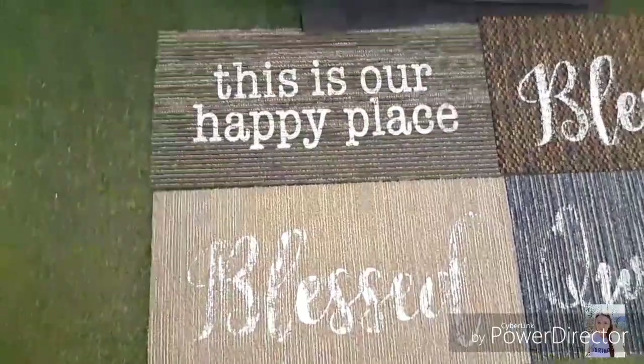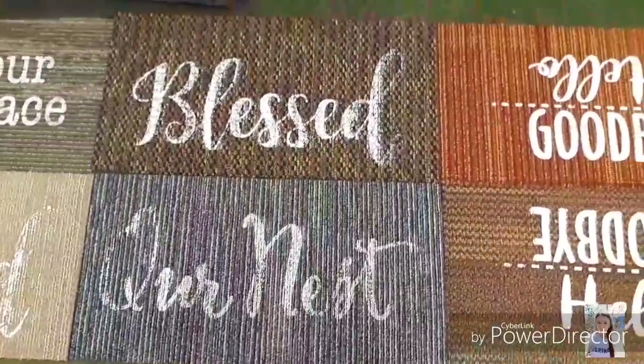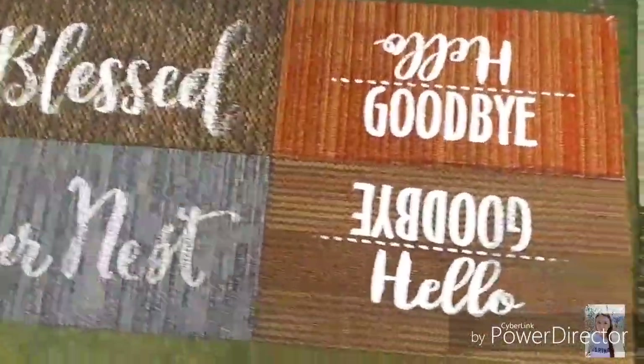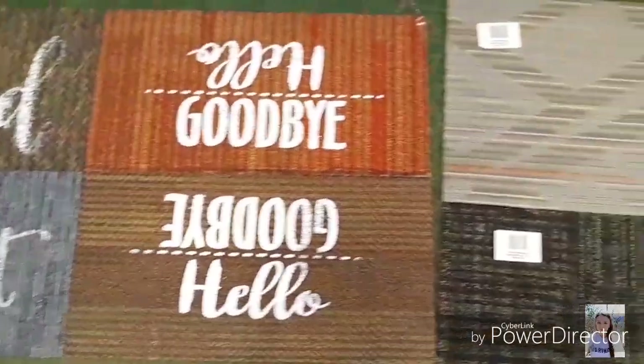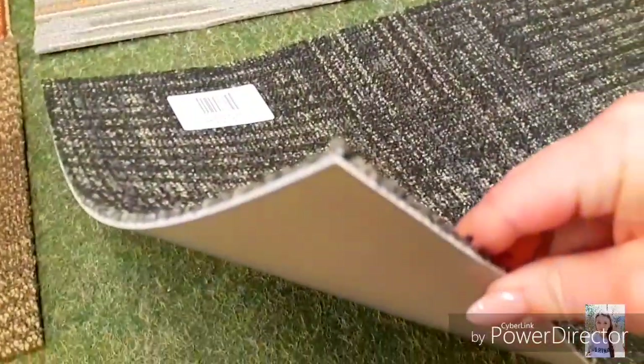And then I found all these new rugs. I found one that said Blessed. These are like short rugs, and then these two on the end are full rugs. But the reason I'm showing you these is because they are extra, extra thick and good quality rugs.